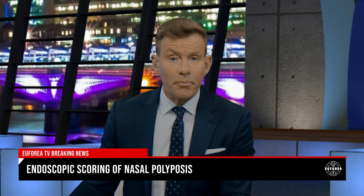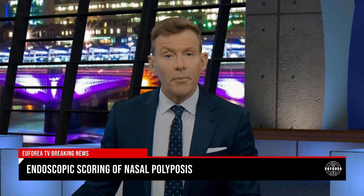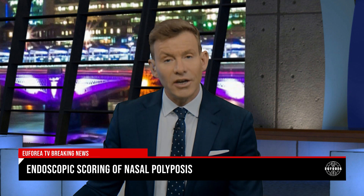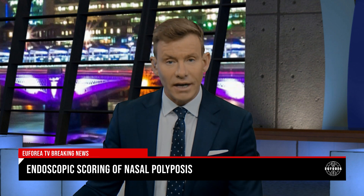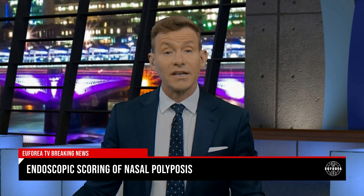So we've heard about the new polyp scoring system and how it was developed. But the big question is, how has it gone down in clinical practice? To tell us her thoughts on the matter, I'm delighted to be joined by Professor Sanna Salmi.